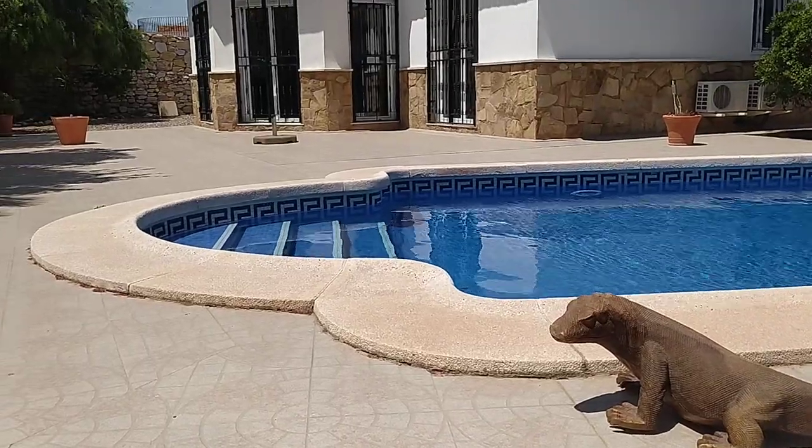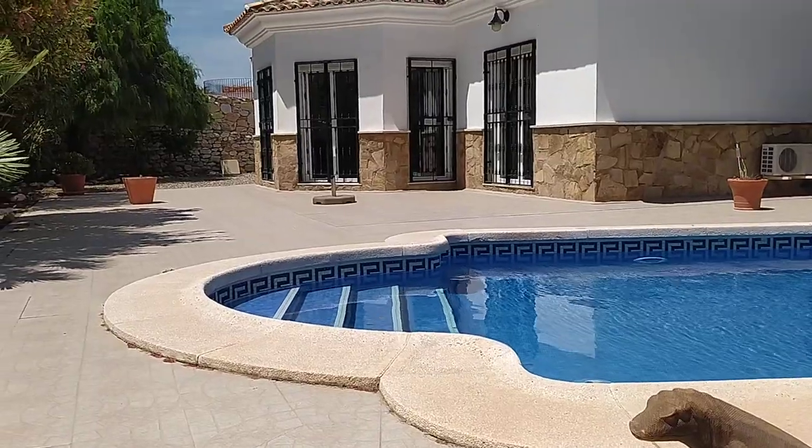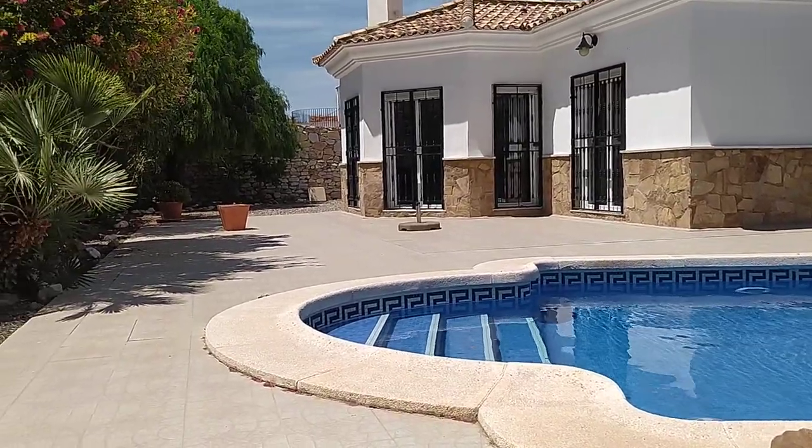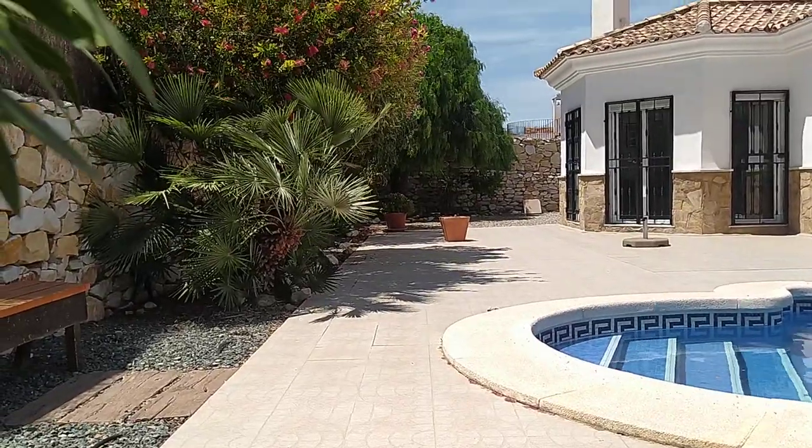Good afternoon and welcome to Arbaleas on this absolutely gloriously sunny afternoon. I've just come up to do a little wander around of a new listing, the beautifully presented and very well priced Villa Tranquility.